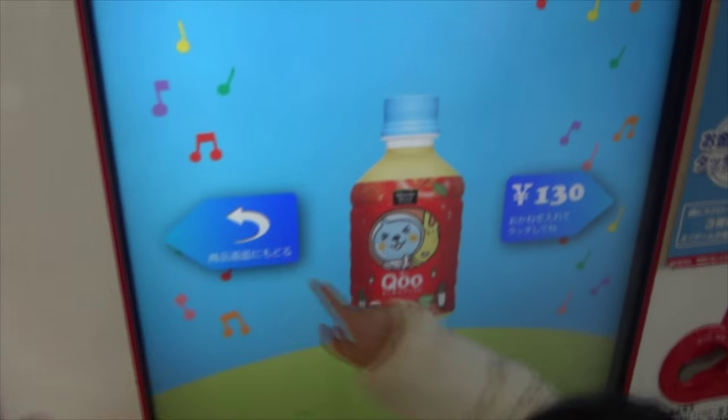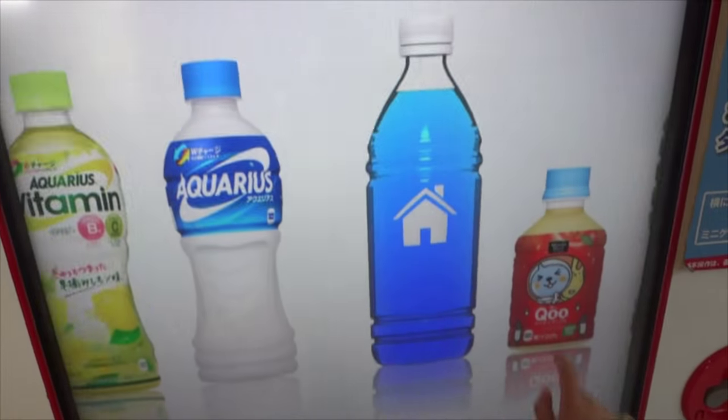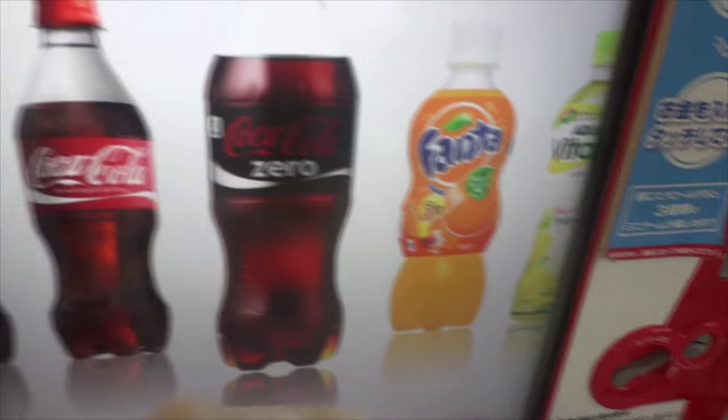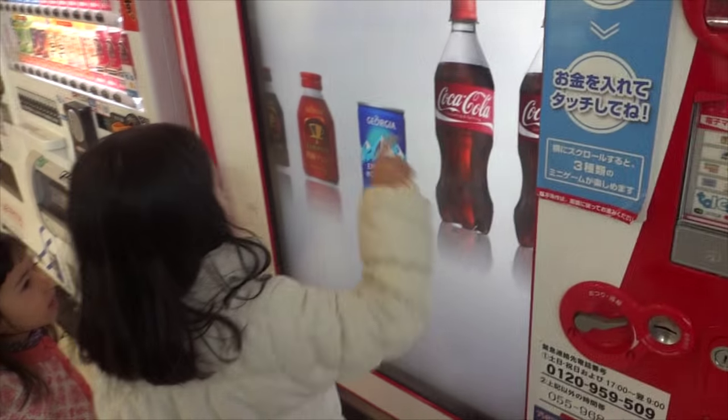You can get more information as well if you do something else, but I didn't try that at the time. The kids managed to finally get used to actually touching it - they weren't touching it quite hard enough for it to register at first. But once they learn that, they get it.